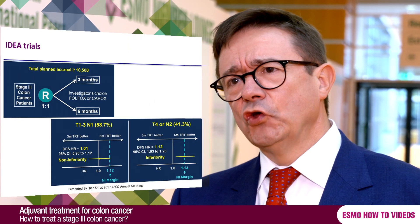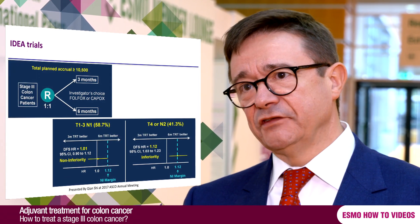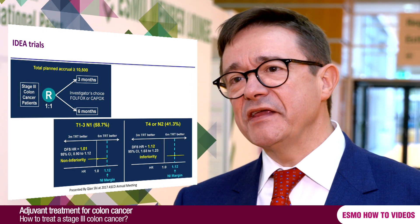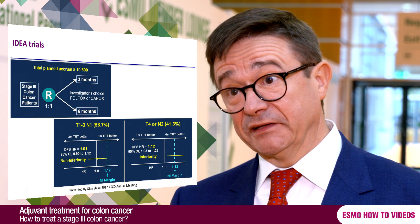For this reason, nowadays we know that we can treat patients with low risk factors differently. Those patients having T3 tumours and fewer than four lymph nodes involved in the surgical specimen can receive only three months of the combination of fluorouracil plus oxaliplatin, providing very similar results to six months of treatment.